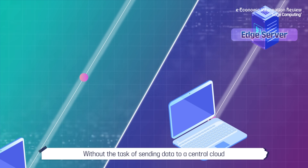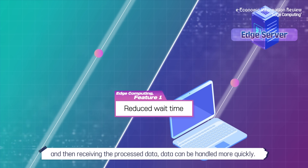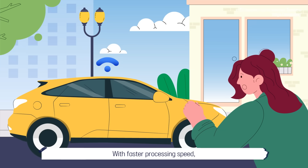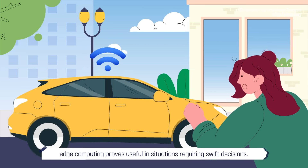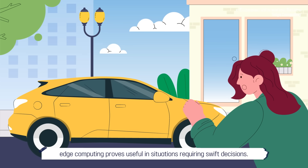Without the task of sending data to a central cloud and then receiving the processed data, data can be handled more quickly. With faster processing speed, edge computing proves useful in situations requiring swift decisions.